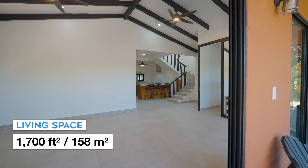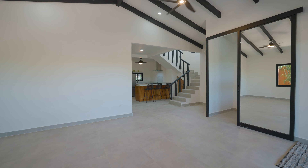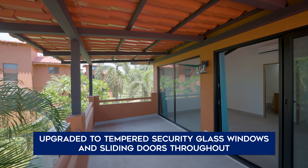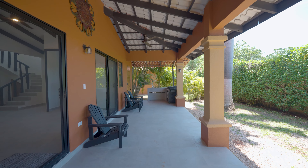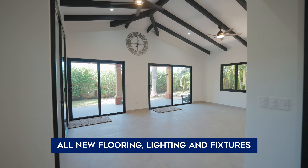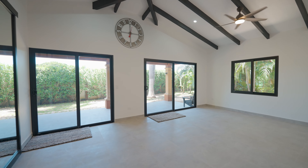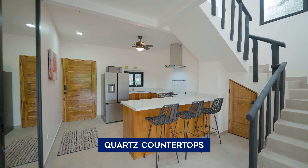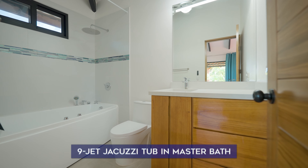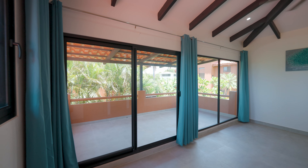This condo has been absolutely taken down to its bones and redone by the current owner. From the floors all the way to the roof, they basically gutted the entire unit to ensure everything was perfect for their family. The floors were ripped out and instead of the old dark Spanish colonial tile, you now have a bright, really modern tile. They completely redid the kitchen as well as the bathrooms — basically everything has been redone so that this condo is now almost brand new.